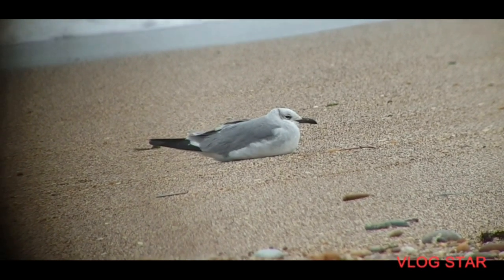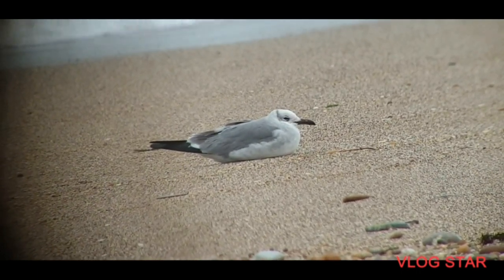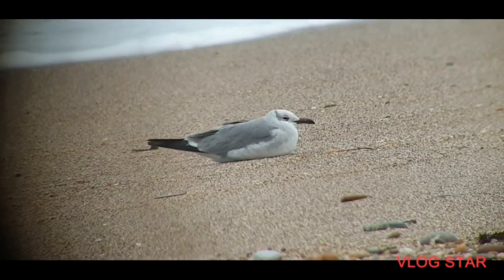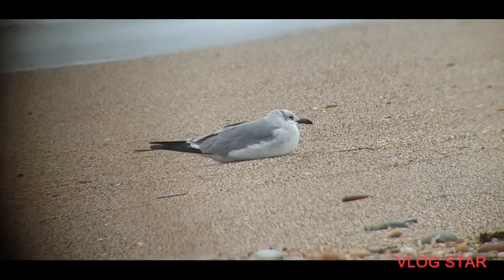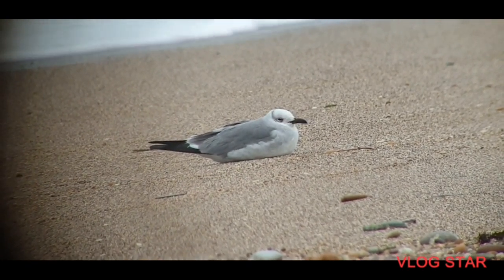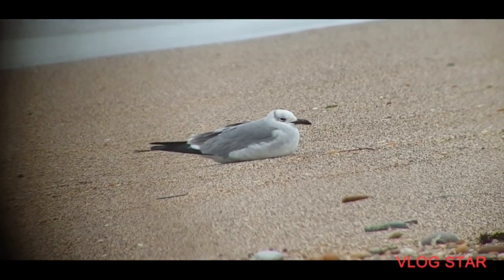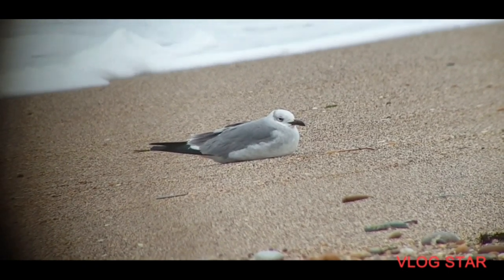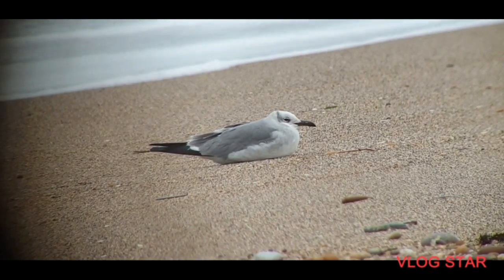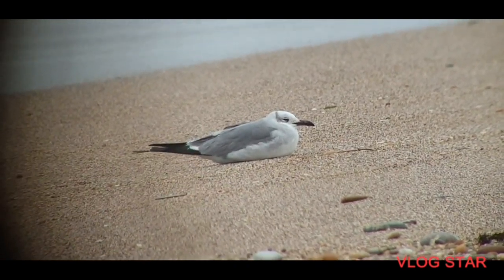That's a Laughing Gull, second winter — second winter plumage showing very well on Slapton Sands beach by the memorial car park. Earlier on we had it flying around our heads as it came in for bread, but now it's having a rest on the sandy beach.